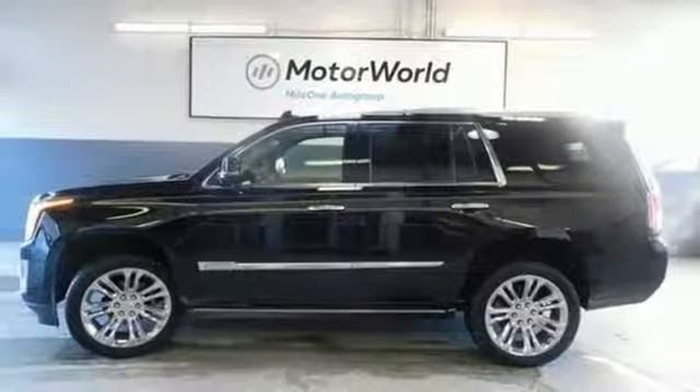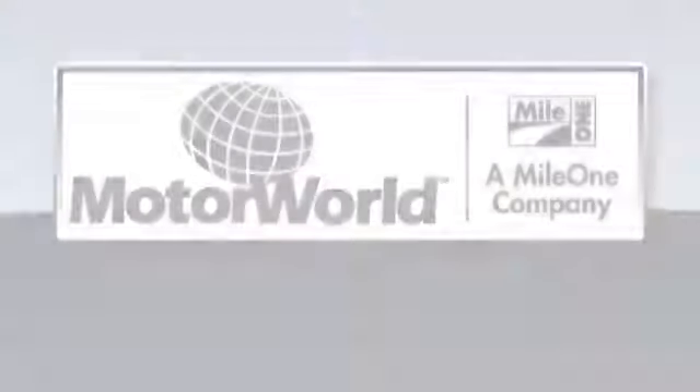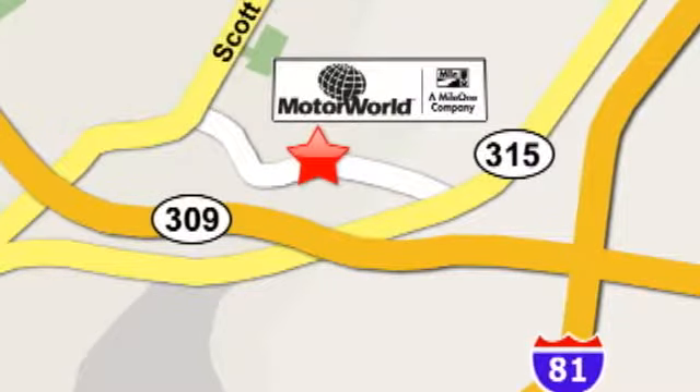You need to drive it to believe it. See it for yourself today. Mile One Motor World Cadillac is conveniently located at 150 Motor World Drive in Wilkes-Barre.